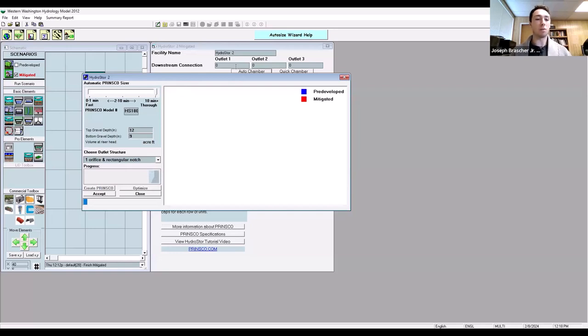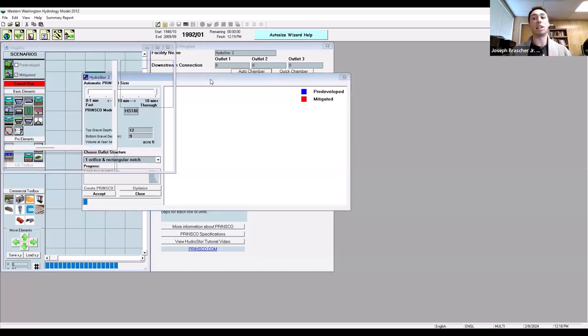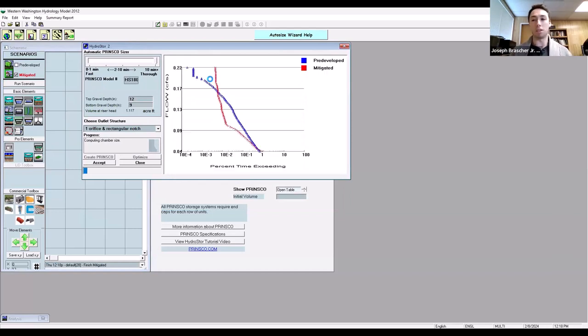Auto-chamber will auto-size the facility — usually five to ten minutes, but well worth the wait because you get an optimally sized facility. You can see it running through different iterations, modifying the orifice size and other components to get the mitigated flow curve to match the pre-developed flow curve. We can't have flows exceeding in that erosive flow range. This is different from single-event modeling — we're trying to meet a release rate or flow duration in terms of percent time exceeding to prevent erosive flows, which is the goal in Western Washington.